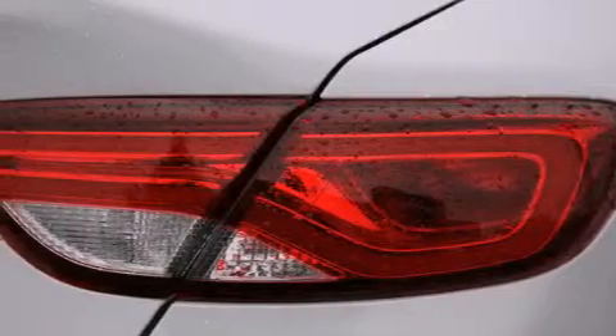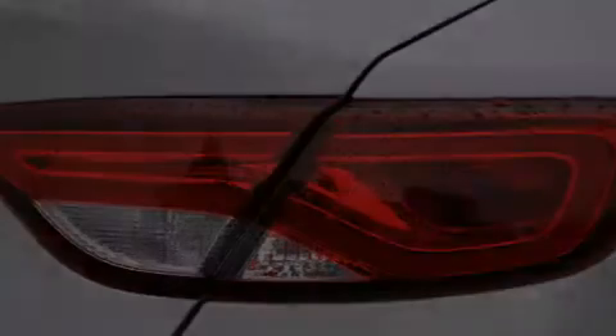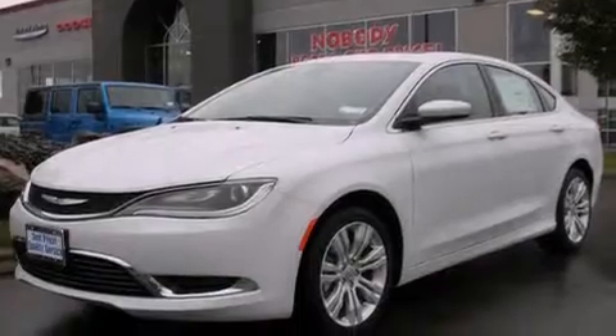Rear seat childproof door locks, full power accessories, a rear window defroster, performance tires, and an auxiliary power outlet.